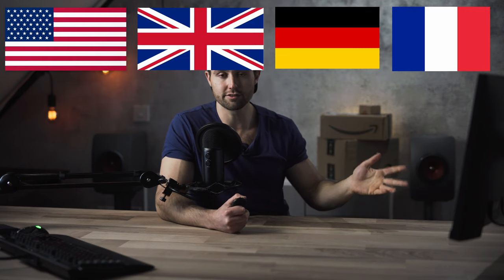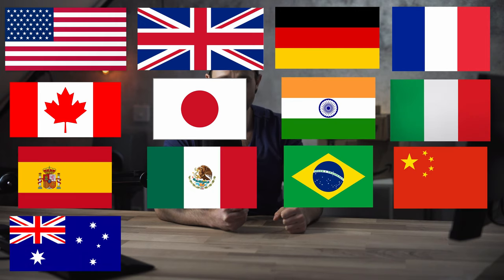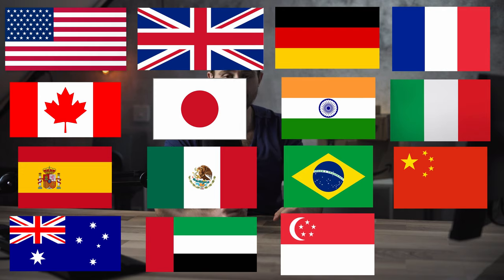Currently, there are actually 16 Amazon marketplaces: the USA, UK, Germany, France, Canada, Japan, India, Italy, Spain, Mexico, Brazil, China, Australia, the UAE, Singapore, and Netherlands. And on top of that, there are another three referenced — Korea, Thailand, and Taiwan — though those don't seem to have a fully functional site yet.